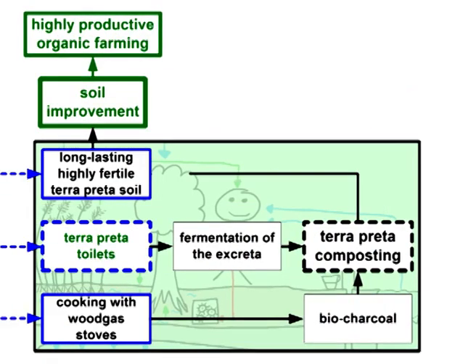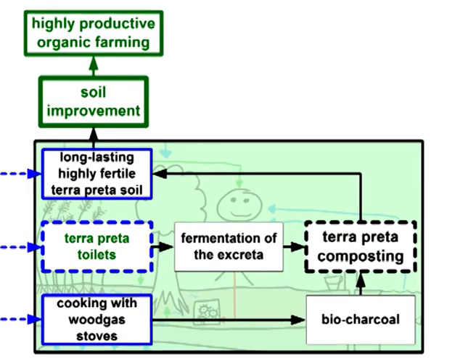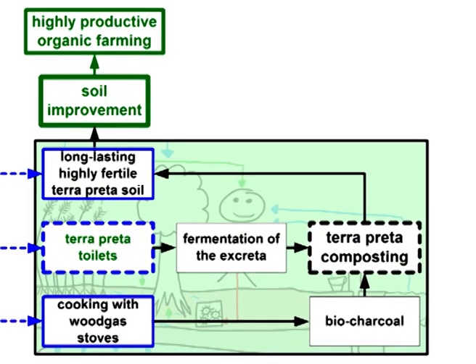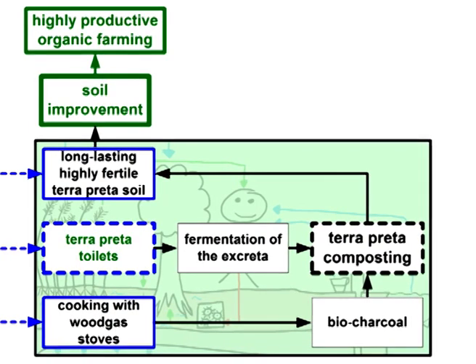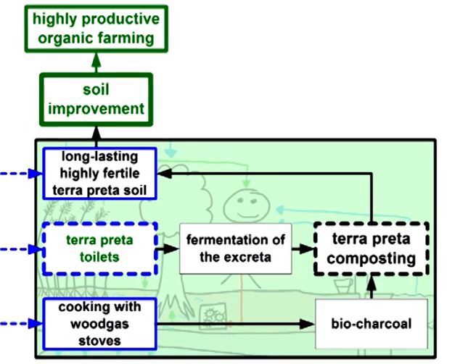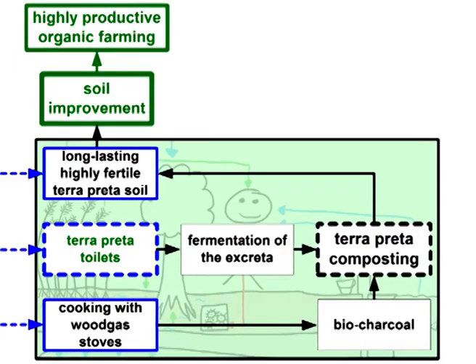Finally, the product of the composting process is terra preta soil, which is highly fertile and can be used as a soil conditioner. To make 100% sure that there are no pathogens left, the fresh terra preta soil should first be used for non-food crop plants or for necessary reforestation purposes. After a few years, it will be absolutely safe to use it for food crops. This measure is another part of the multi-barrier system, guaranteeing complete sanitization.